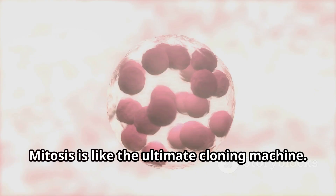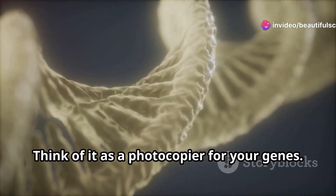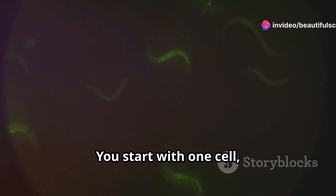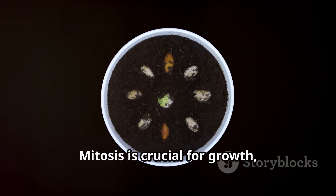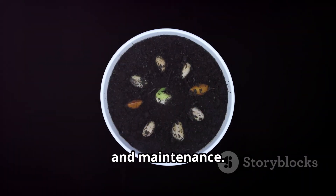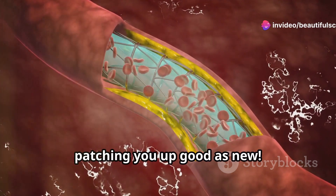First up, mitosis. Mitosis is like the ultimate cloning machine — it's all about making exact copies of cells. Think of it as a photocopier for your genes. You start with one cell, and boom, you get two identical cells. Mitosis is crucial for growth, repair, and maintenance. When you get a cut, it's mitosis to the rescue, patching you up good as new.